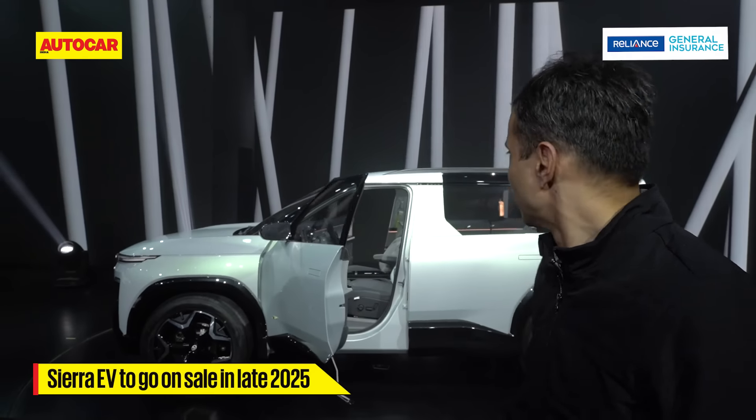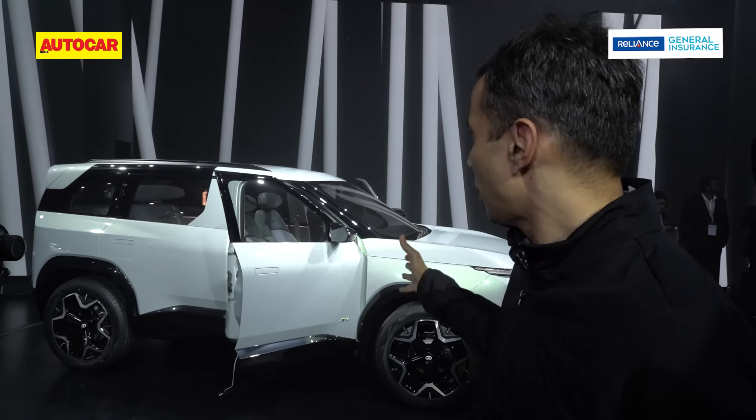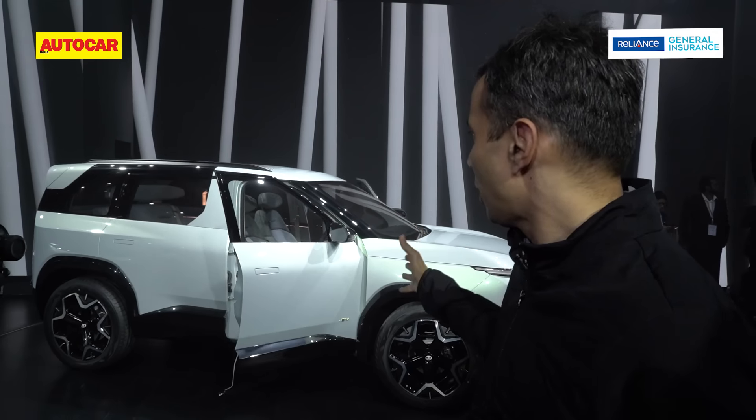Stay tuned of course to the Autocar India channel and check out our Auto Expo playlist. This is the Sierra EV coming late 2025, and what you see here is 90% production ready.